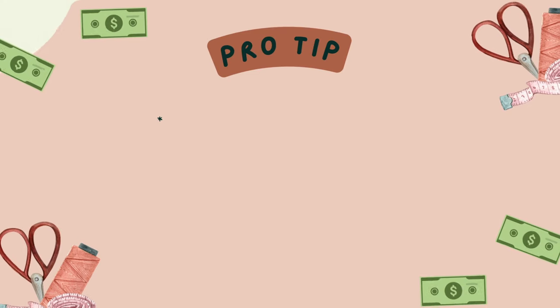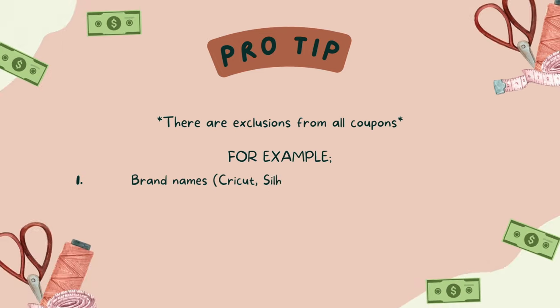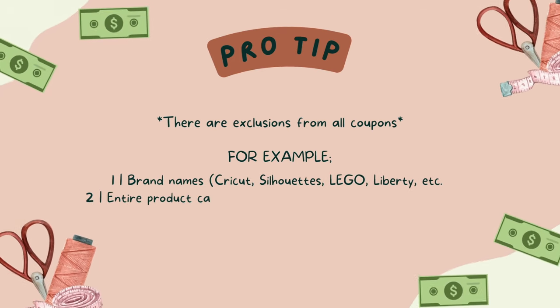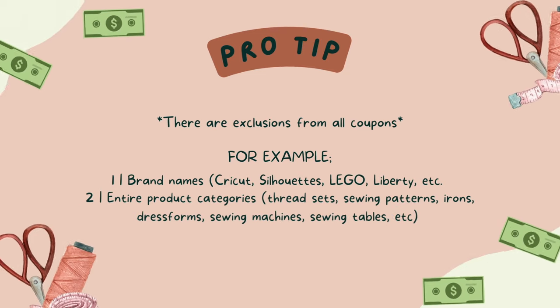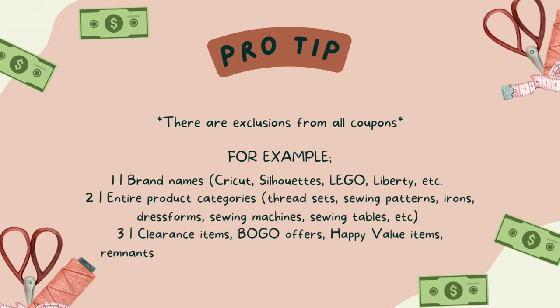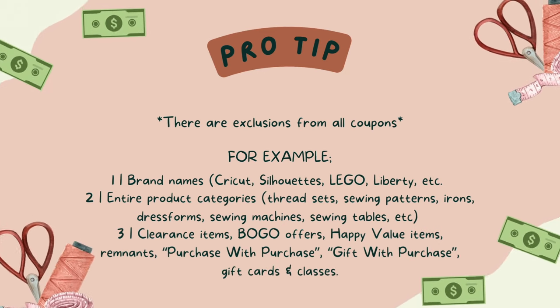There's one other thing about coupons — whether it's a percent-off or total purchase coupon, there are exclusions. In addition to door busters, some brand-name items are also excluded, no matter the coupon type. These usually include brands like Cricut, Silhouette, Badgley Mischka, Lego, and Liberty Fabrics. Exclusions can also include entire product categories like thread sets, sewing patterns, irons, dress forms, sewing machines, and sewing tables. They can also include clearance items, buy-one-get-one offers, happy value items, remnants, purchase-with-purchase and gift-with-purchase items. All gift cards and classes are also usually excluded. So no coupon — not even a total purchase coupon — really covers the entire purchase.